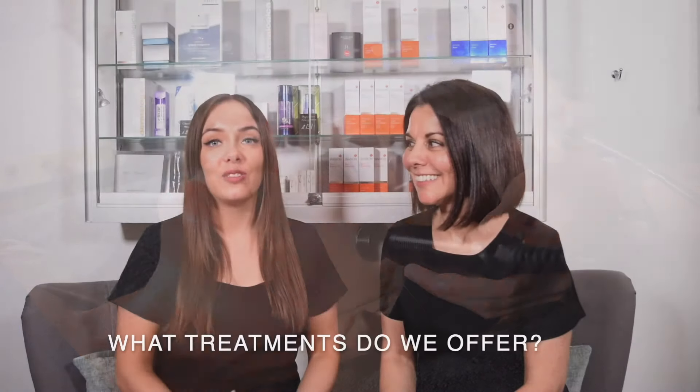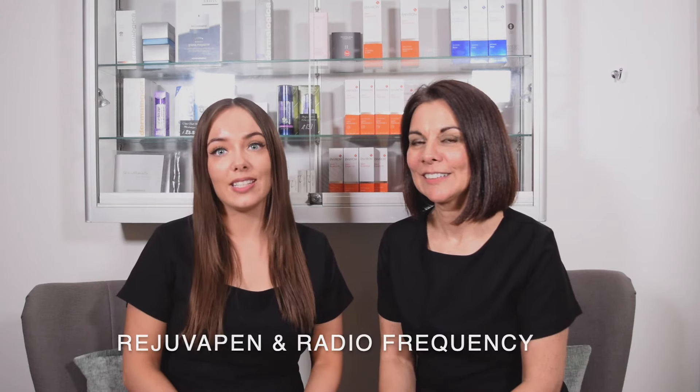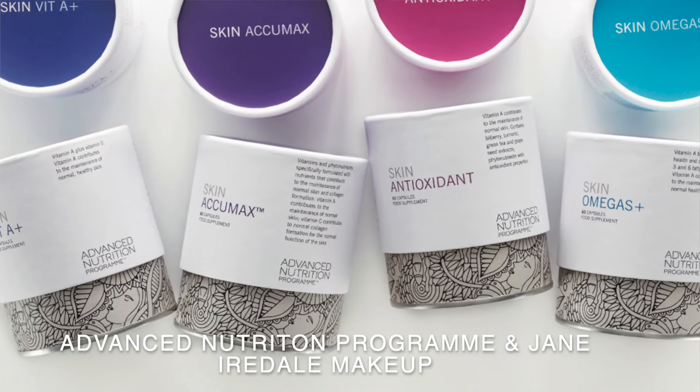What treatments do we offer? We offer KC, Microdermabrasion, LED Photo Facial, Rejuvapen and Radio Frequency. We also have four different skincare brands: Dermalogica, Environ, Advanced Nutrition Programme and Jane Ardell.